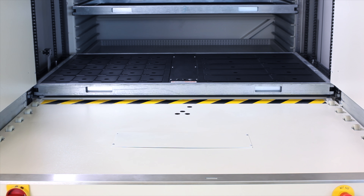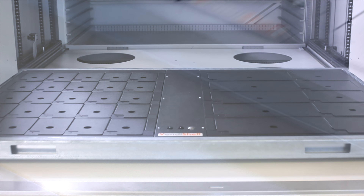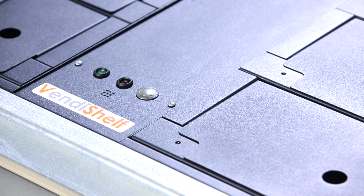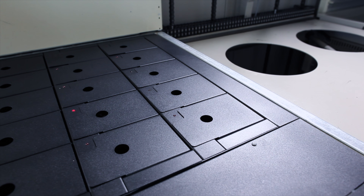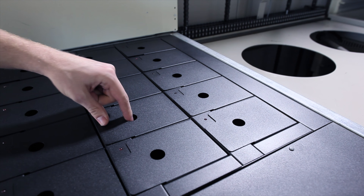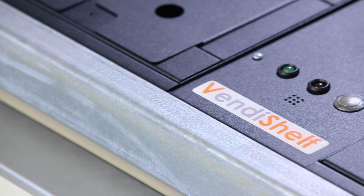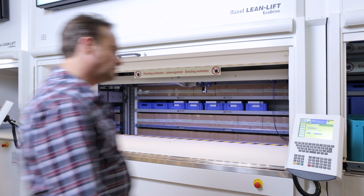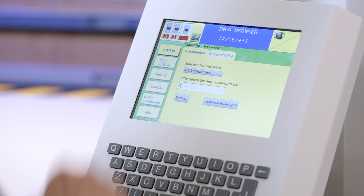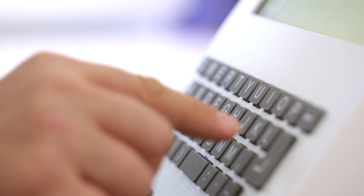Haenel introduced the innovative Vendi shelf system for the Lean Lift series back in 2010. Locked compartments on the Haenel containers protect small to medium-sized items from unauthorized access. This year, visitors at CMAT 2014 were able to witness live demonstrations of the improved Vendi shelf retrieval management concept.